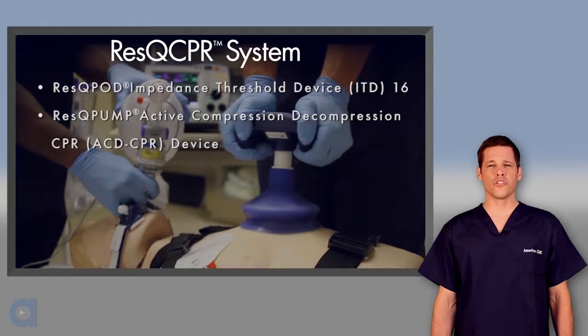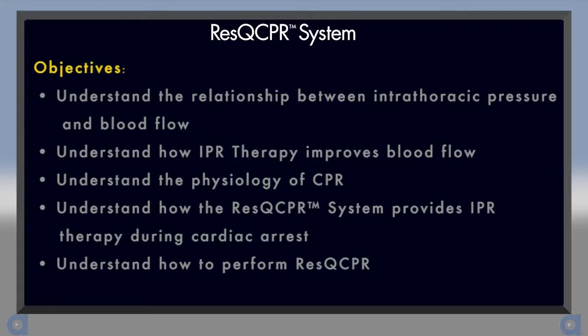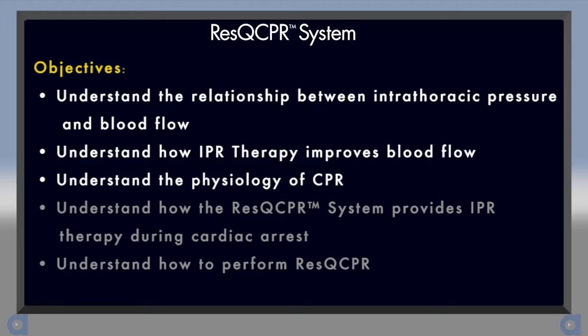This Rescue CPR system course is specific to the use of the Rescue Pod ITD-16 with the Rescue Pump ACD CPR device. By the end of this course, you will understand the relationship between intrathoracic pressure and blood flow, understand how IPR therapy improves blood flow, understand the physiology of CPR, understand how the Rescue CPR system provides IPR therapy during cardiac arrest, and understand how to perform Rescue CPR.